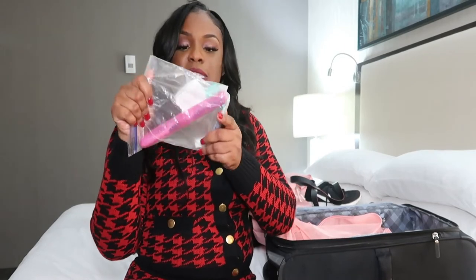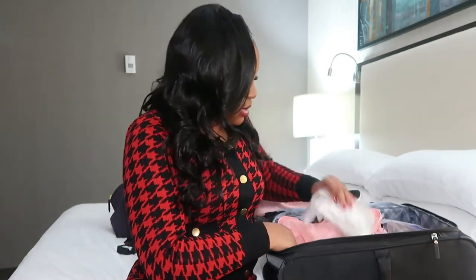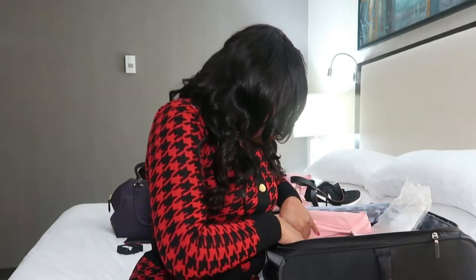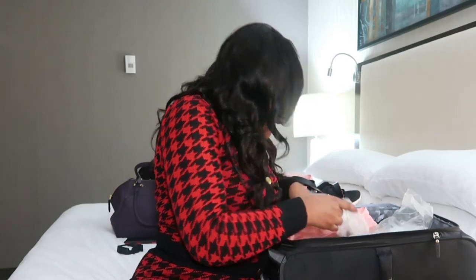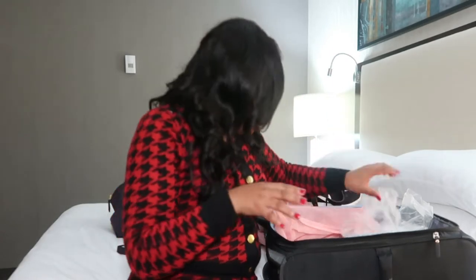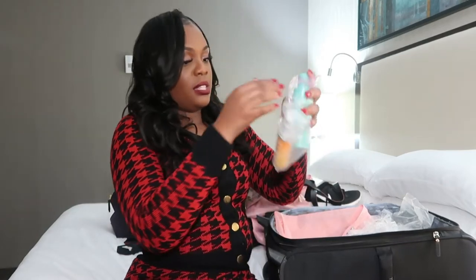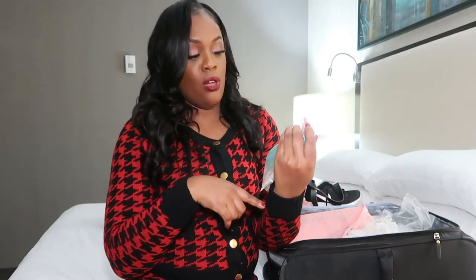In a plastic bag I have my toothbrush, toothpaste, and floss. I have my jewelry bag. I have my deodorant — gotta have your deodorant, girl. And I have my shower cap.